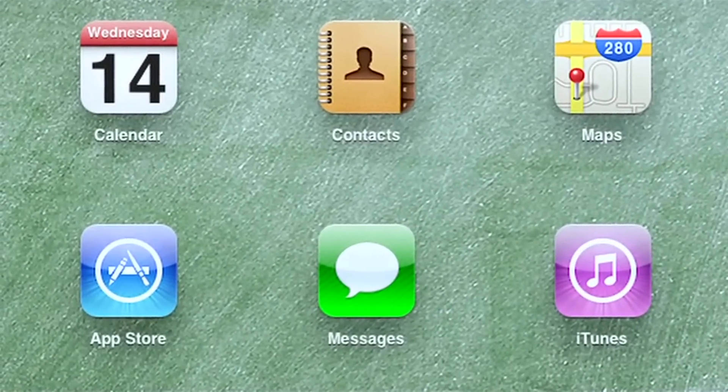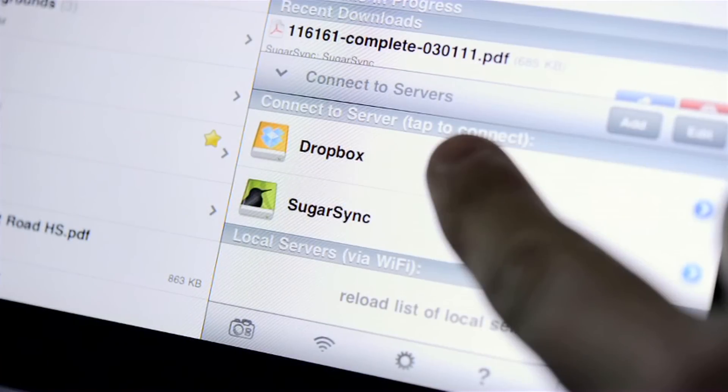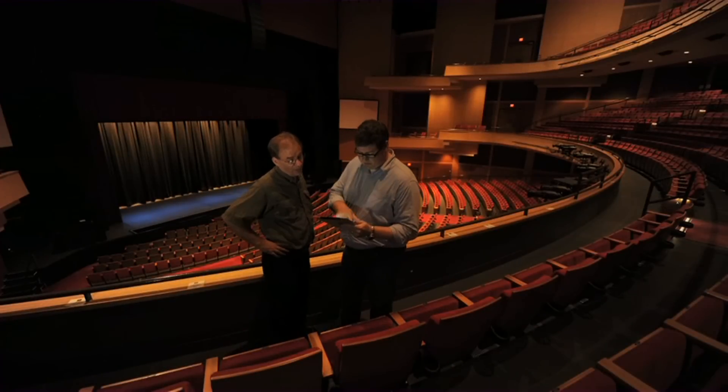The App Store on iPad is great. To a small business, it literally allows us to tap a button and search for applications that may be extremely specific to our niche industry.